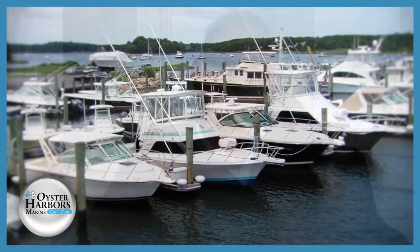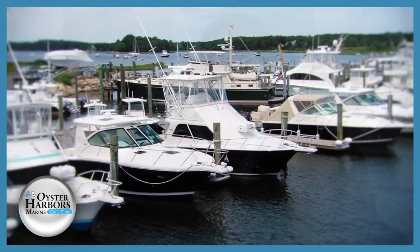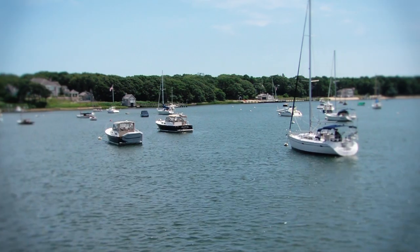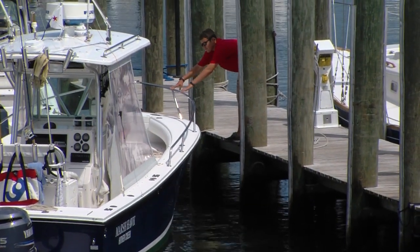The boats that we have give us a range — center console boats, cutty cabin boats, cruisers, flybridge boats — boats that have no problem whatsoever going from here to Florida to the Keys and back again in the summer. So we have quite a range of boats. And that range is important because at Oyster Harbors Marine, we are dedicated to making sure your boat fits your lifestyle.